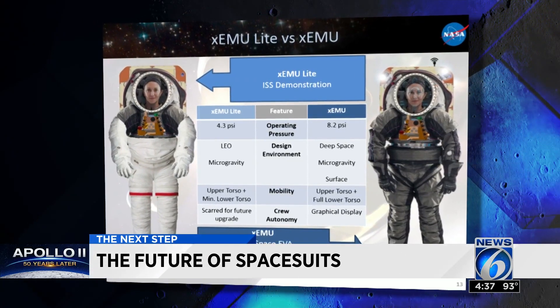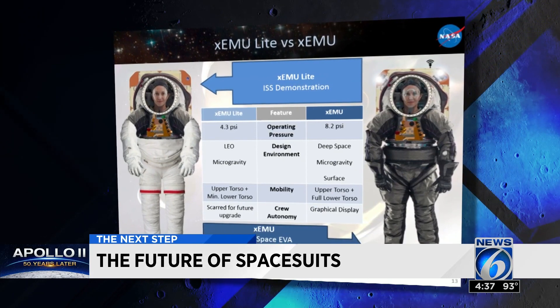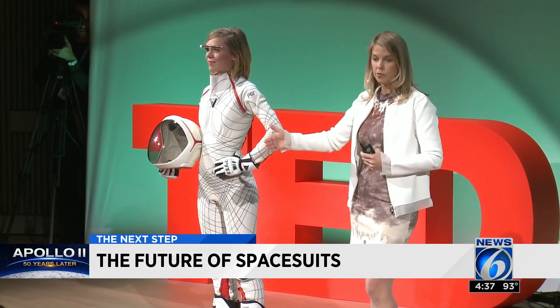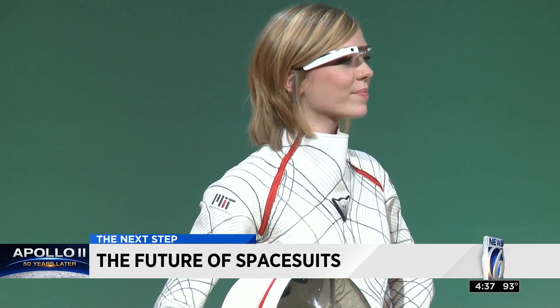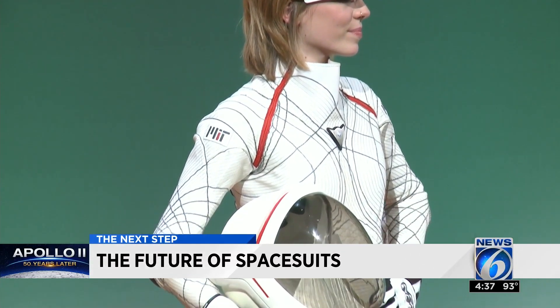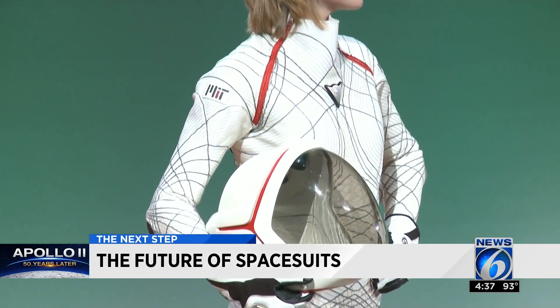But Newman is thinking even further than that, inventing a bio suit of her own using what's called mechanical counterpressure. They literally call it a second skin suit — trying to apply the pressure right on your skin. Right now, NASA can't go that far ahead.